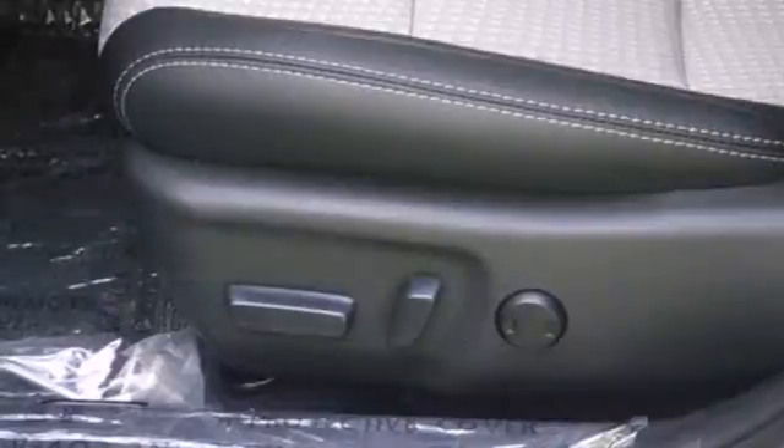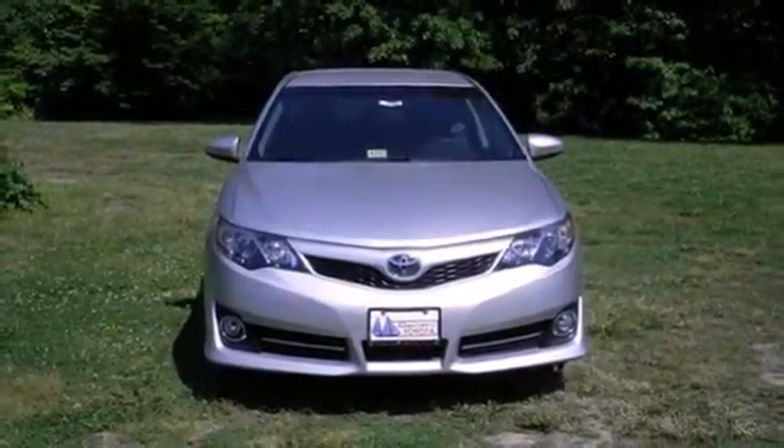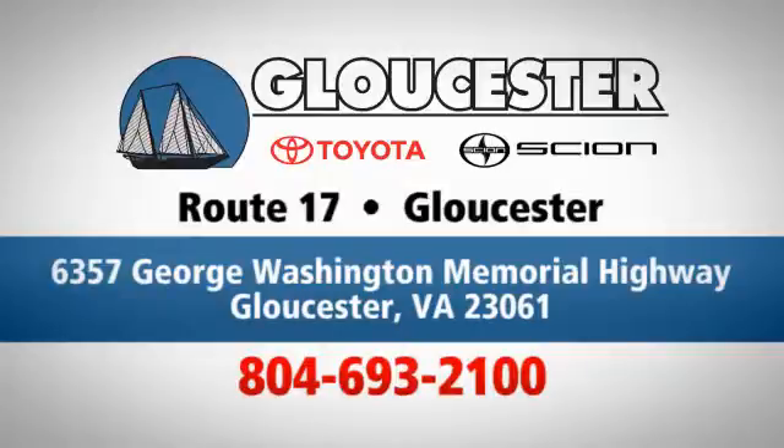This Camry is waiting for you. Don't keep it waiting. Come see it today. Come in, call or click. An unmatched customer experience is waiting here for you. Conveniently located at 6357 George Washington Memorial Highway in Gloucester, Virginia.